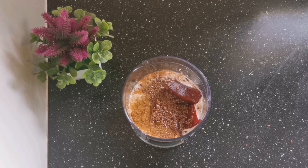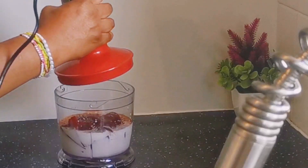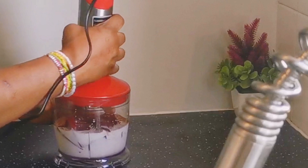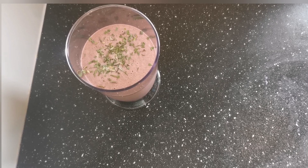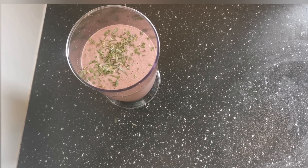Hi guys, welcome back again to Jenny's Naturals. My name is Jenny and I'm back with another fertility boosting smoothie. Mind you, calling it a fertility boosting smoothie doesn't mean only those trying to conceive should take it — anyone can take it. However, depending on your health issue, for example, anyone going through diabetes or anyone that has fibroids is not supposed to take it.